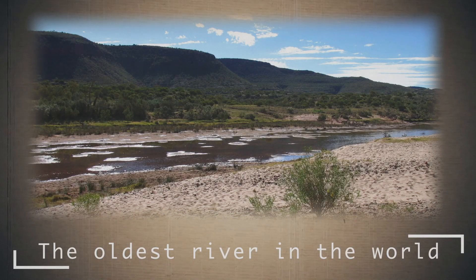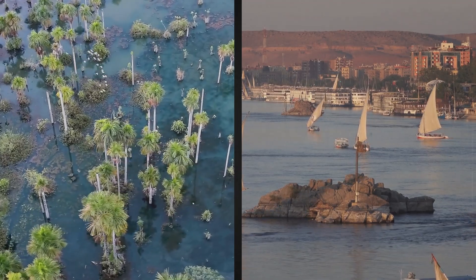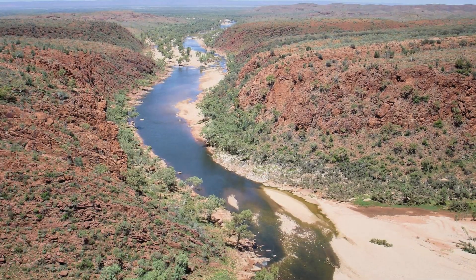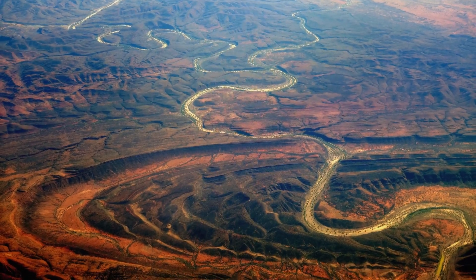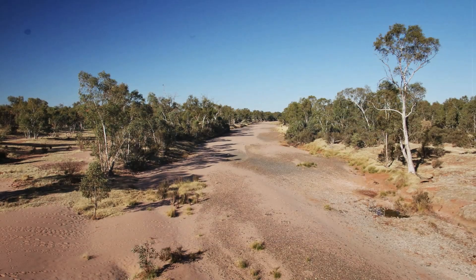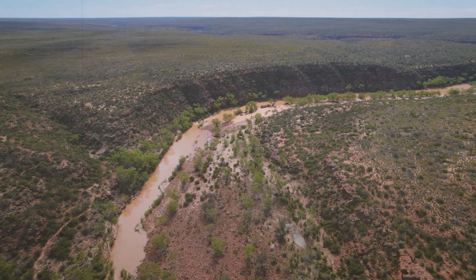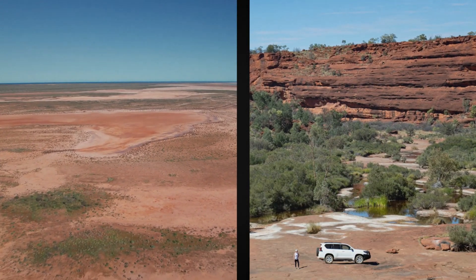The oldest river in the world: everyone knows about the Nile and the Amazon, the longest and largest rivers in the world respectively. But do you know which river deserves the title of the oldest on Earth? Most scientists are inclined to believe that this is the Australian Finke River. Imagine – it is 350 to 400 million years old. This majestic current begins in the MacDonnell Ranges and stretches for 600–750 km, ending its journey in Lake Eyre. The most amazing thing is that this river kind of forgets to flow – it appears only a few times a year after heavy rains. Determining the age of a river requires studying the surrounding ecology, mountain ranges, sediments in riverbeds, and many other factors, so the Finke's age is only an approximate number.